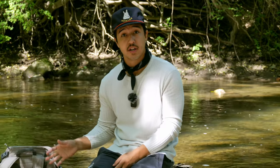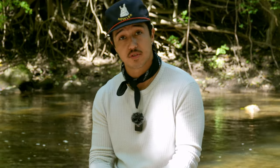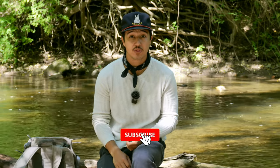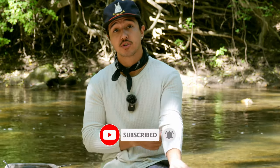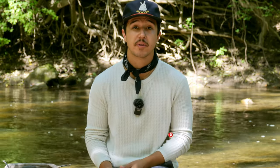These are all the items I use every time I fly fish somewhere, and hopefully this was helpful. Please remember to like and subscribe to the channel — it definitely helps me out a ton. Head over to my other socials for more fly fishing content. Thank you guys so much, we'll see you next time.